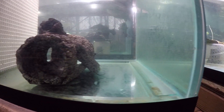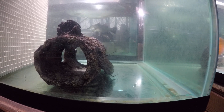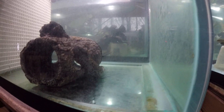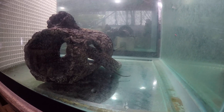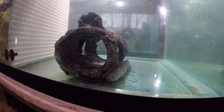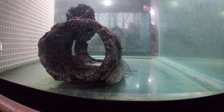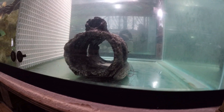Need to clean the glass — it's a little murky. This is the Protopterus aethiopicus, the marbled lungfish, the biggest growing lungfish of all the species.